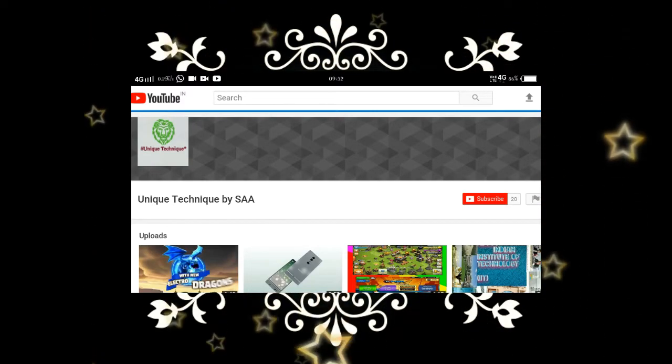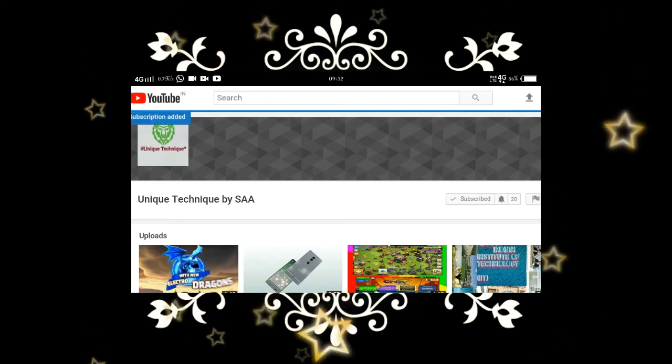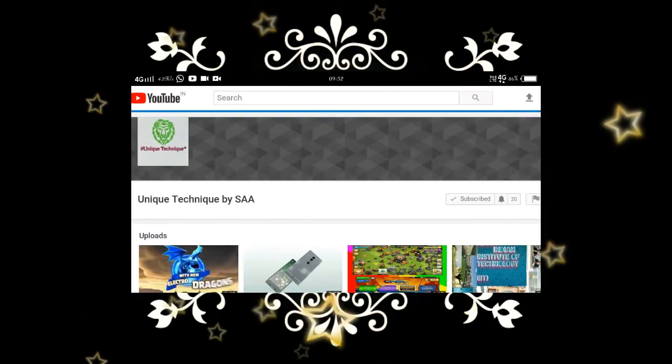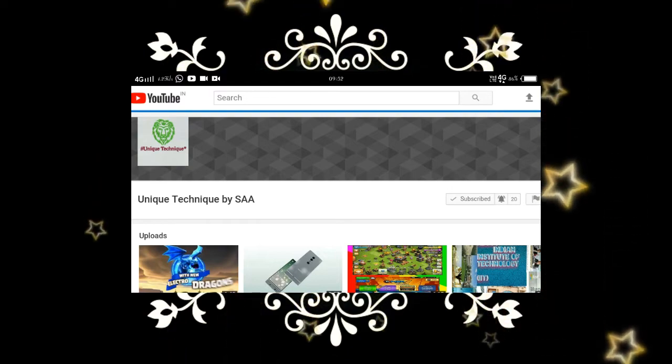I am back after a long day. You are watching Unit Technique. If you have not subscribed my channel, please subscribe and click on the bell icon to get notifications for the next video. Without wasting time, let's start the video as per my thumbnail.